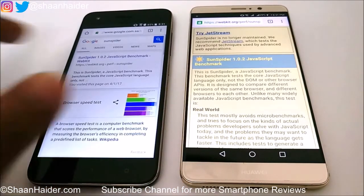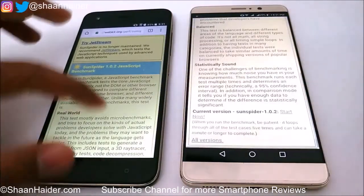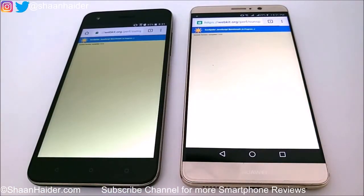The test we are going to use for web browsing benchmarking is SunSpider. Here we go with the test on both devices.